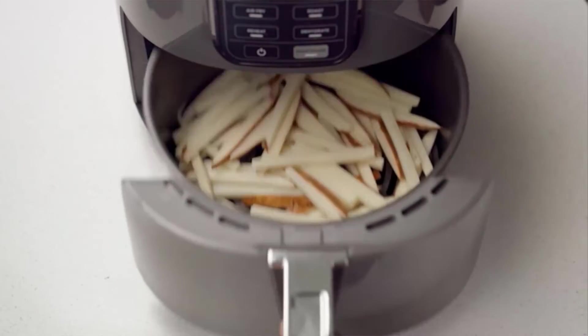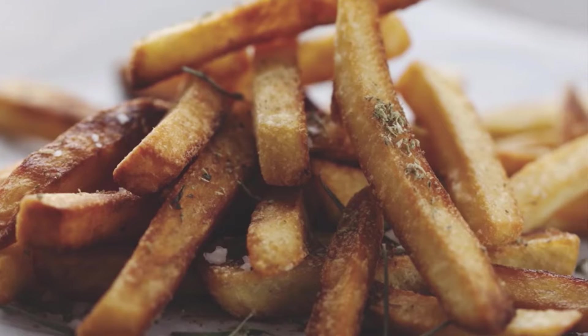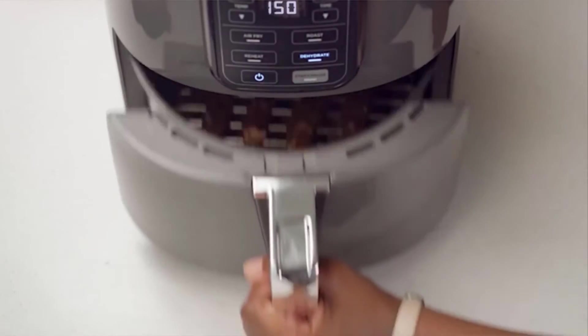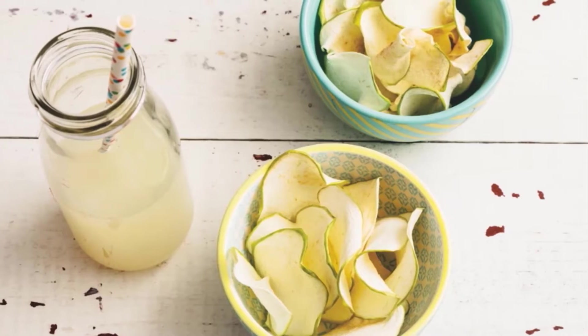Cook two pounds of french fries using little to no oil in a family-sized, four-quart, ceramic-coated basket. The wide temperature range gives you the ability to roast, bake, air fry, reheat, or dehydrate foods, making it your new go-to appliance for any meal or snack.